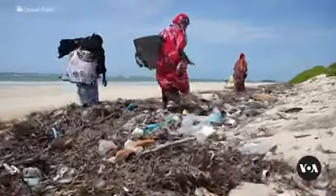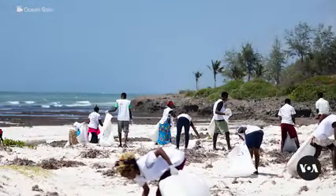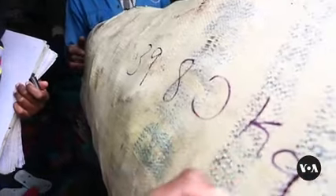He says flip-flops are collected from weekly beach clean-ups, waterways, and dump sites and brought into their warehouse. They weigh the material and pay collectors about 18 cents per kilogram.